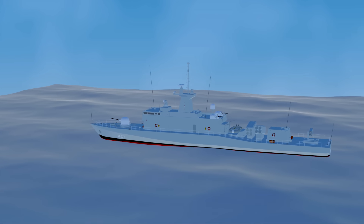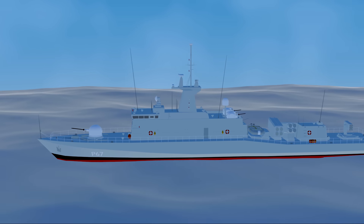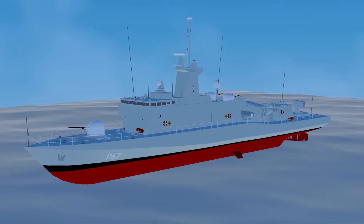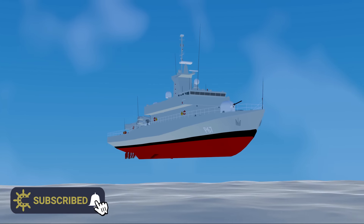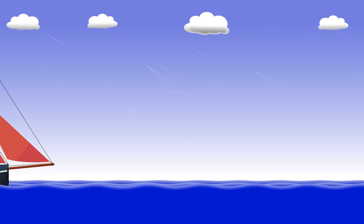Have you noticed how boats, both large and small, tend to be painted a different colour under the water? Most often it is red, but actually nowadays you can get almost any colour you like. The reason for it goes back to the earliest days of sailing ships.